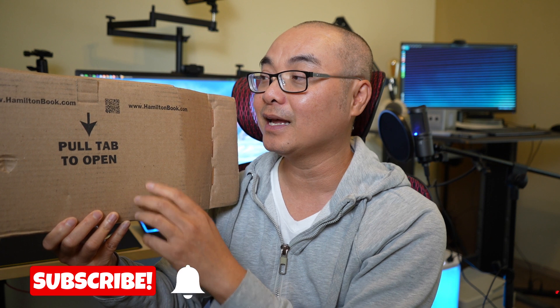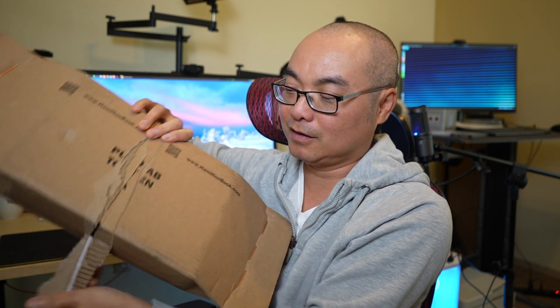The one thing I did not figure out right away — it took me a while — is this whole pull tab to open. All you do is just pull this tab and it easily tears, then you just keep pulling it, wrapping around — you can see it kind of goes all the way around.